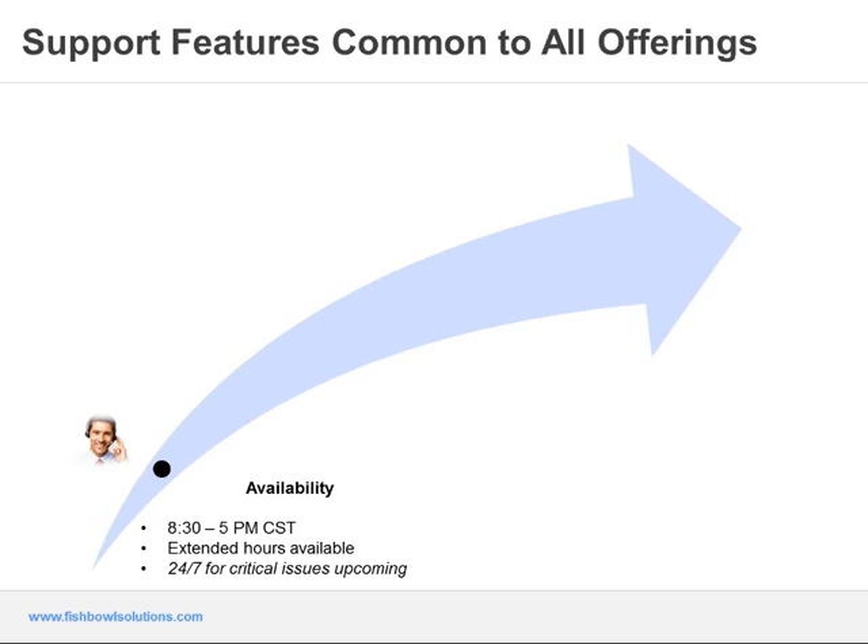Regardless of the offering, there are features common to all that provide customers with peace of mind. Our standard availability is 8:30 to 5 p.m. Central Time, though we can shift to the west or east coast as needed and have extended hours available. We currently have customers that benefit from extended hours, especially for higher critical severity issues, and 24/7 support for critical issues is upcoming. For communication channels, we offer a dedicated support line, email, as well as our Zendesk online support portal and mobile application — a leading cloud provider of support service portals with a mobile app that allows you to interact with Fishbowl support via iPad, iPhone, or any Android-based device.